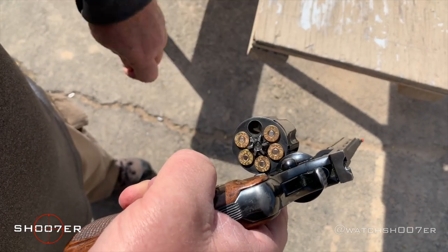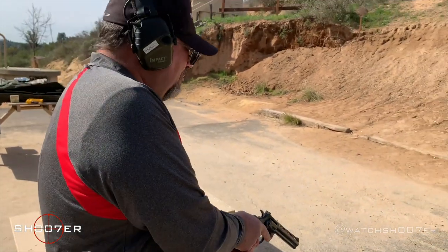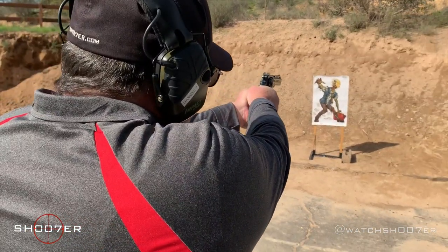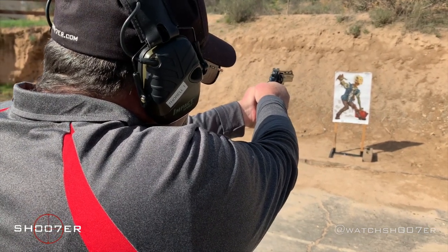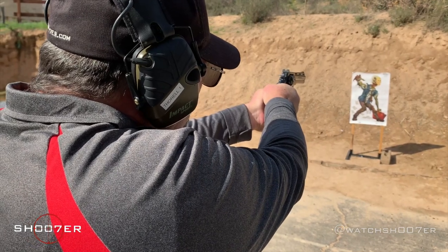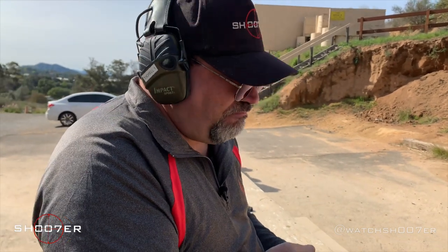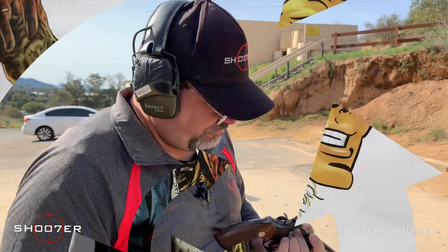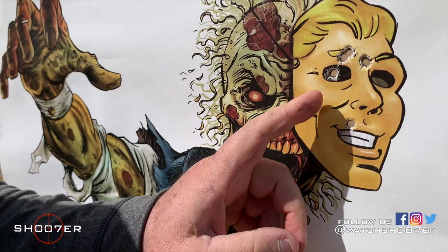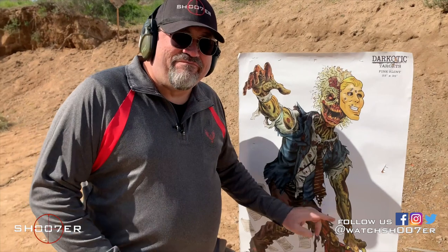Let's put this bad boy to work. There's Bob — he's looking hungry. Sorry Bob. In a world of compromise, don't. Python whenever you can. One, two, three, four, five, six. Six to the head. Bob's dead.